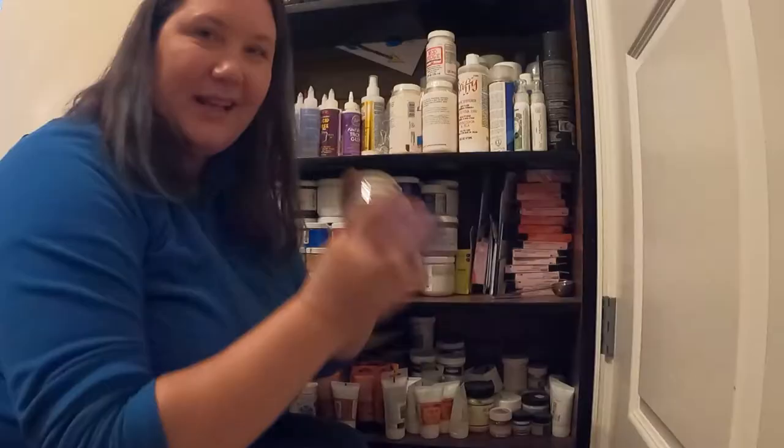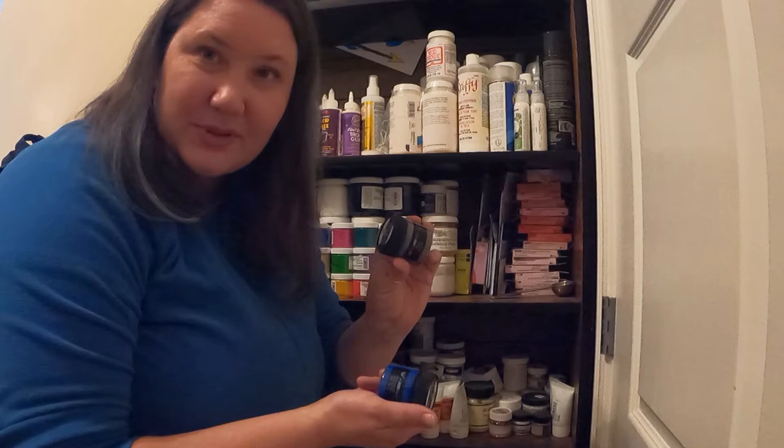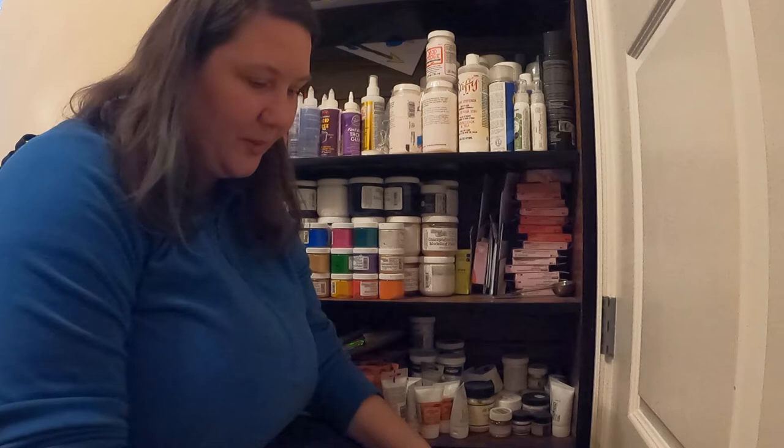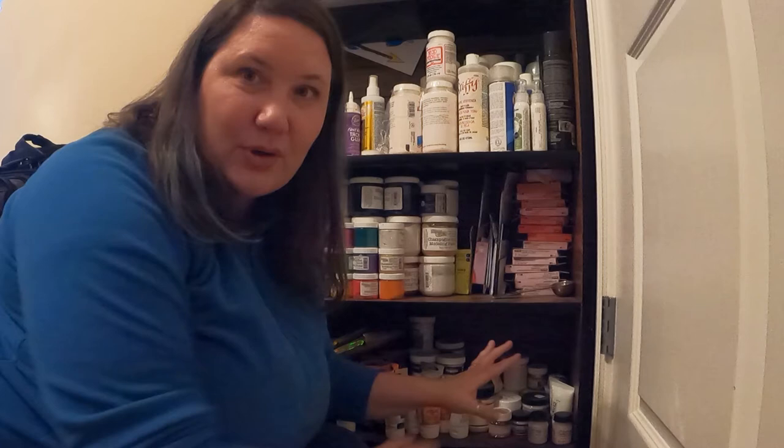I also have these oddball paints — a texture paste from somewhere, some from classes, some freebies sent by companies, some I bought — just kind of everywhere, from companies like Ranger, 13 Arts, Little Birdie, and Nouveau. I only have a singleton or a couple from each, so they don't have enough to fill a whole drawer or their own space. They just have their own little home in one spot so I don't lose them.